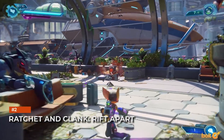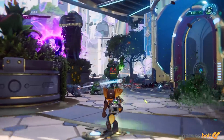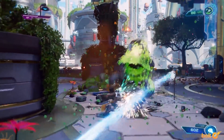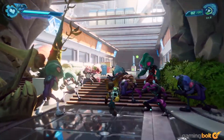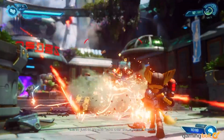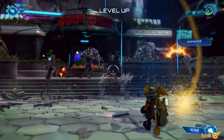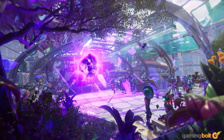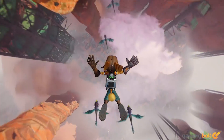Ratchet & Rift Apart: Insomniac Games hasn't gone into extensive detail on how it's using 3D audio for Ratchet & Rift Apart, but the various gameplay demos thus far offer a good idea. From vehicles approaching the player from behind and whizzing past, to small insects in the air and moving through the scenery, levels feel that much more vibrant and alive. Even while moving through busy city sections, you can hear different NPCs talking among themselves. Naturally, the chaos with all the rift openings also echoes around the player as they travel through different dimensions.